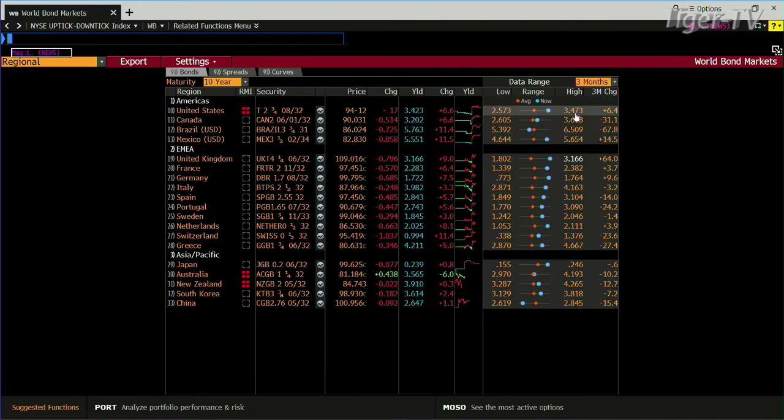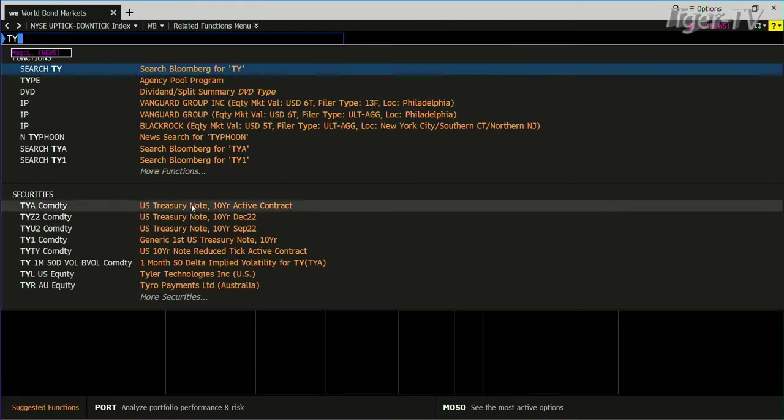Let me bring this over here. Looking at the whole year, we're at 3.423 in the 10-year right now, and the high is 3.473. Let's bring the 10-year up on the active contract and take a look.